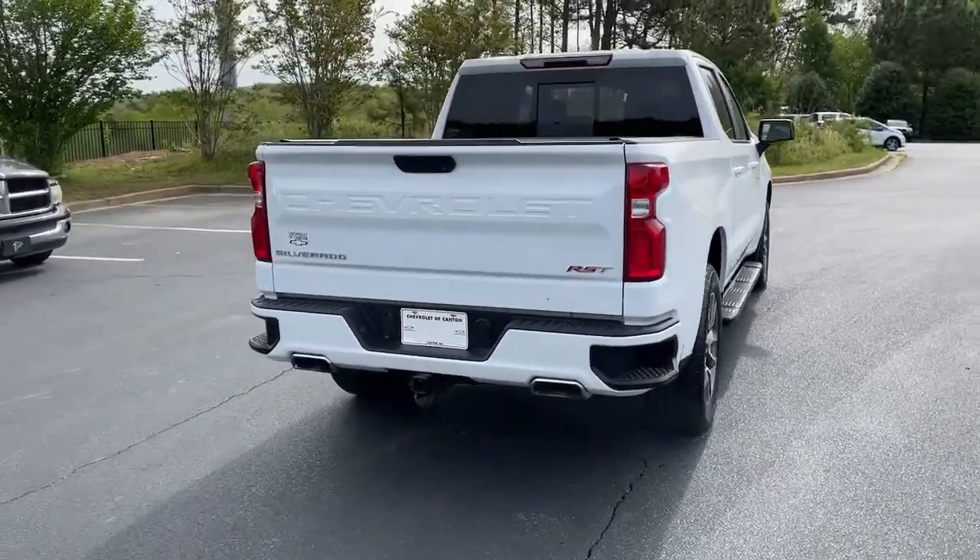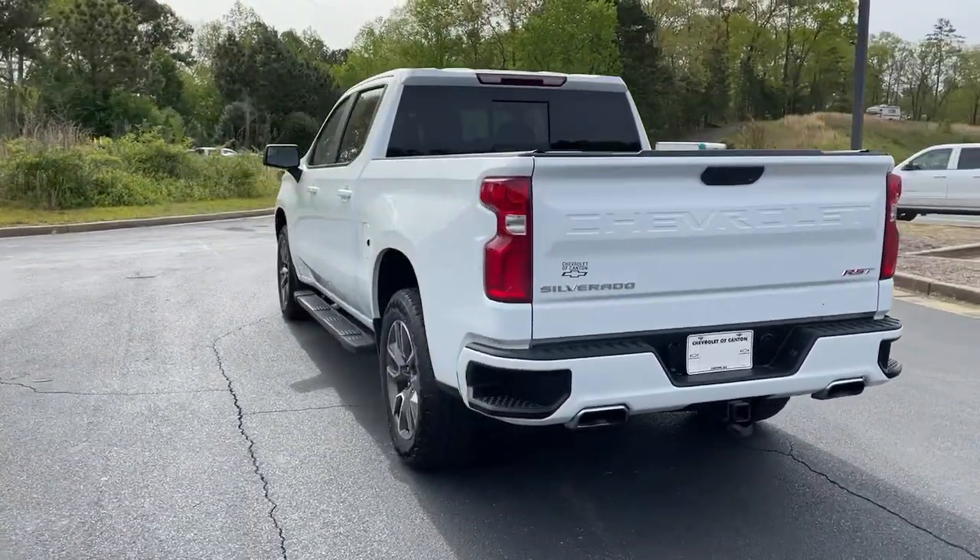Its smooth, agile ride keeps you comfortable, while its rugged strength gets the job done.